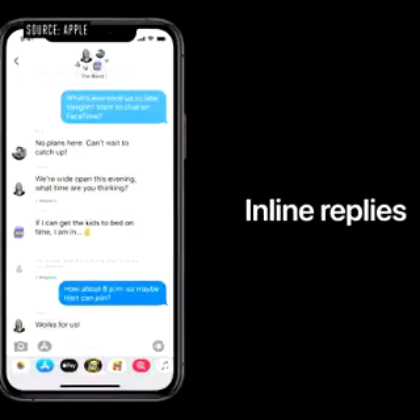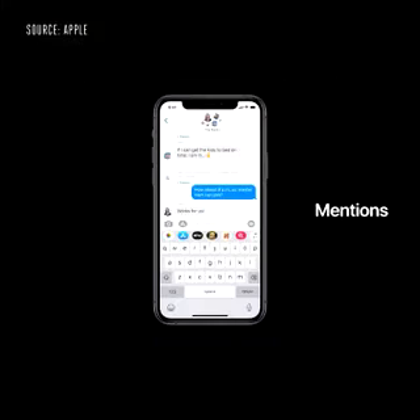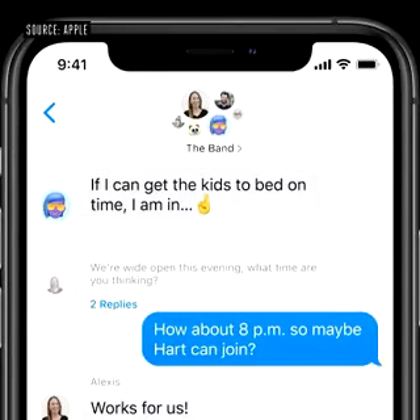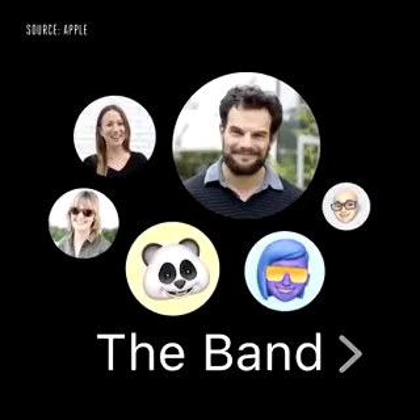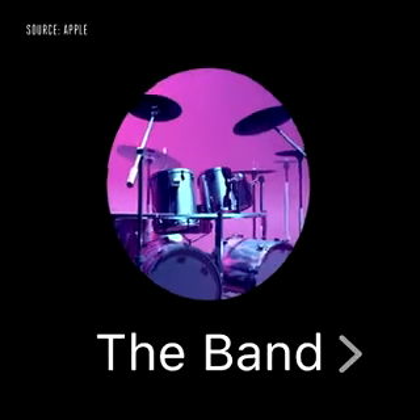Let's chat about groups. We're adding in-line replies that let you reply directly to a specific message. You can view replies in the full conversation or as their own threads. With mentions, you can just type someone's name to direct a message to them, and you have the ability to only be notified when you're mentioned. We have an all-new design for groups that shows all members, with the most recently active people shown largest. And for the first time ever, you can create a unique visual identity for your group by setting a group photo or customizing your group's look with an emoji.